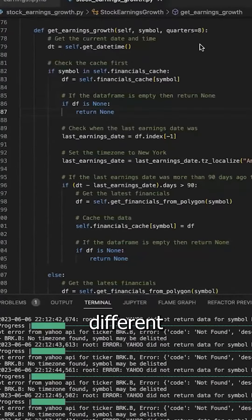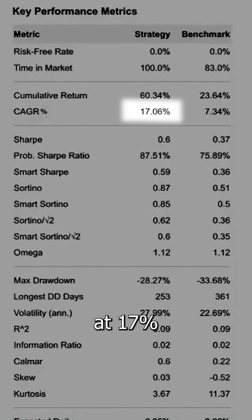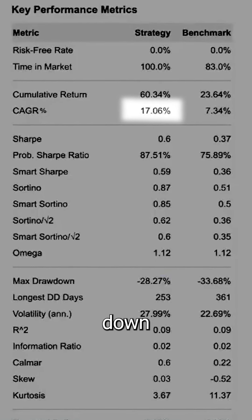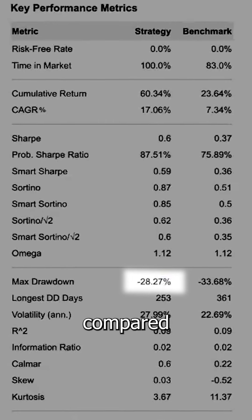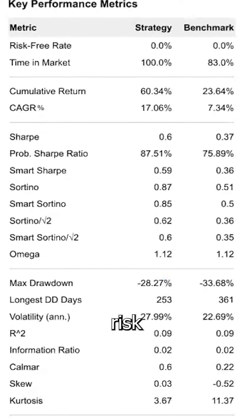So we kept trying different stock lists and came up with an algorithm that had a higher annual return at 17% with a better max drawdown at minus 28% compared to SPY's minus 33%. Bigger returns and lower risk. Perfect.